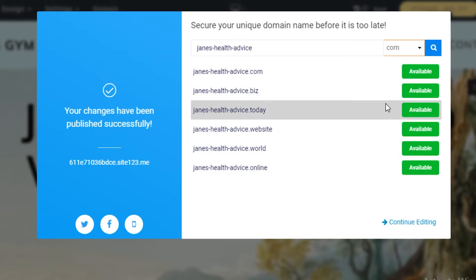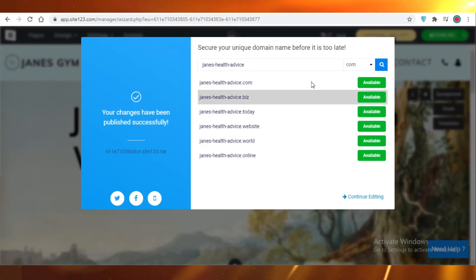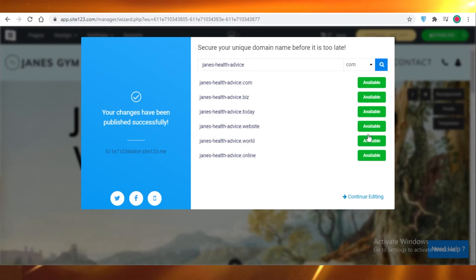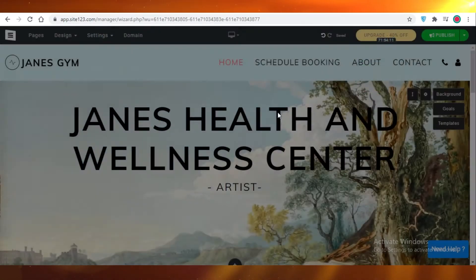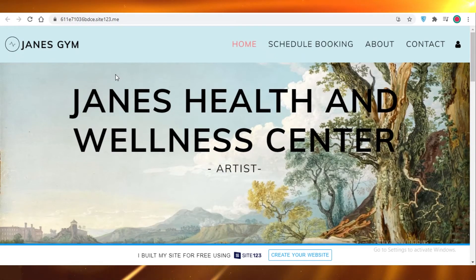These kinds of web builders usually charge an inflated price for a domain name. I'd suggest going with the standard URL they provide for free. It's not very appealing, but if you're just starting out it's totally fine. If you want to buy one, you'll need the premium plan, but for now your website has been published.